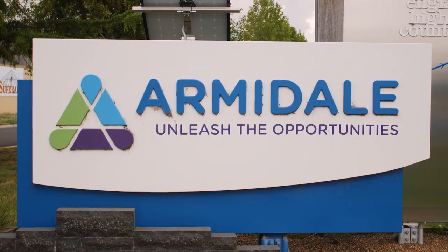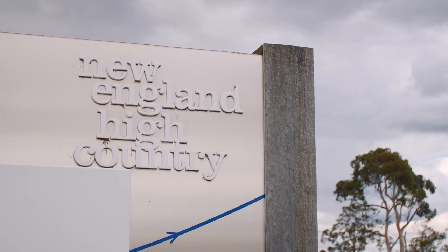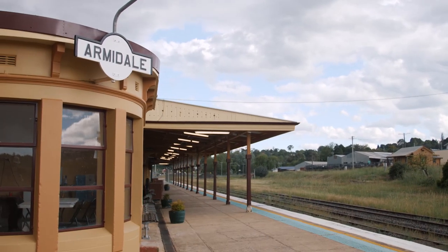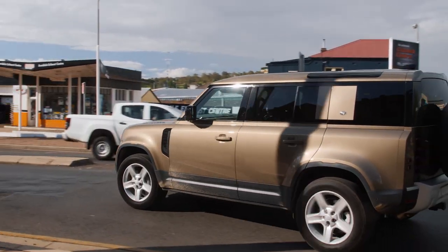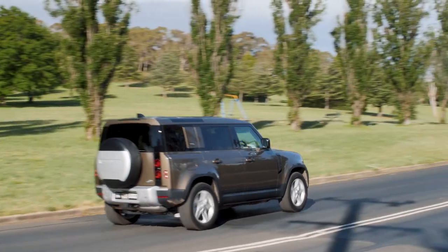Armidale's fertile surrounds were favoured by traditional Indigenous landowners for its rich soil and proximity to water. British pastoralists first came to the area in the early 1830s, following the earlier exploration of the area by John Oxley. The road we're using today starts as the Kempsey Road and then becomes the Armidale Road, and it is historically significant for this area.